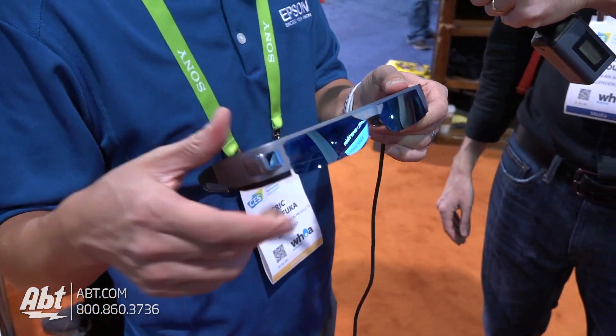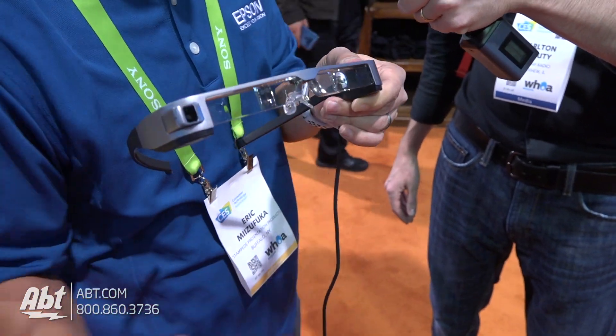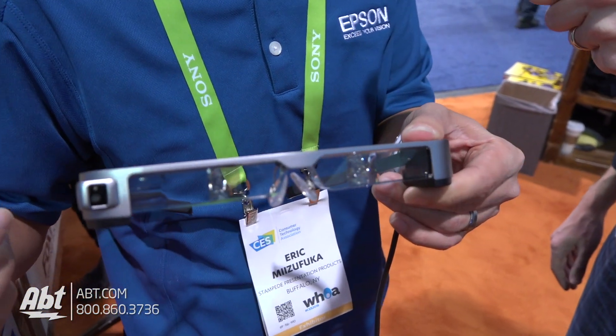So what it is, it's a transparent display. If I take this shade off here, you'll notice that it's a pair of augmented reality glasses.